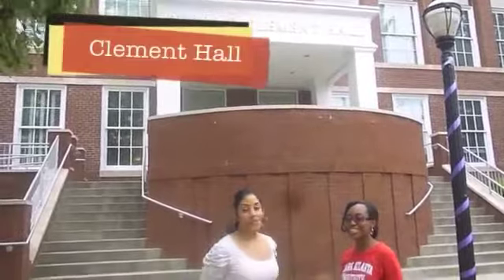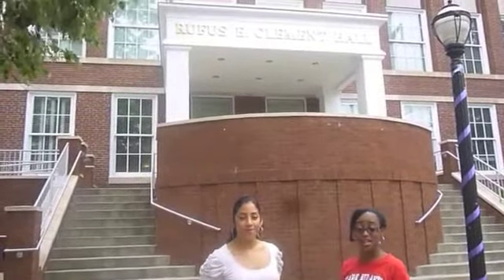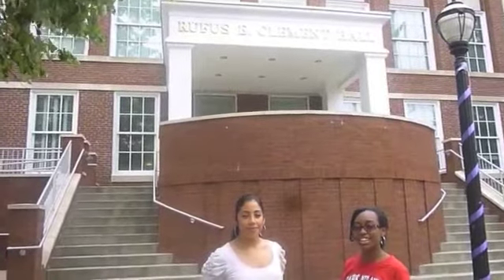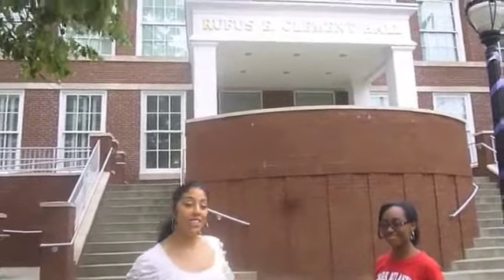Hi, we're here at Clement Hall. This is the education building. It was dedicated to Rufus E. Clement by Atlanta University on October 16th, 1966. Now for all you education majors, this is where you'd be spending most of your time here at Clark Atlanta University. So definitely check out this building.